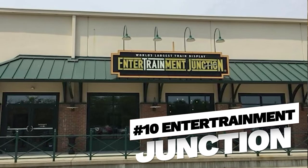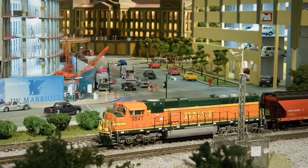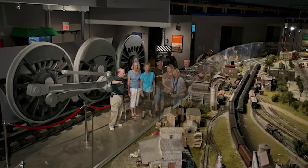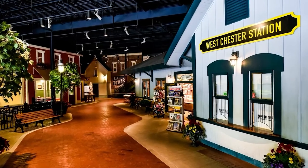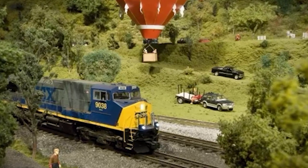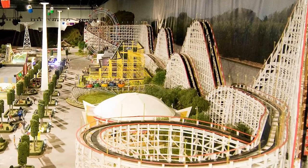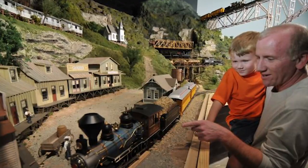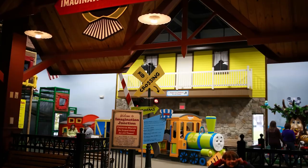Number ten, Entertainment Junction. All aboard! Entertainment Junction is a paradise for train enthusiasts of all ages. I know Gabby really likes this place too. This massive indoor train-themed attraction features the world's largest indoor train display with over two miles of track and hundreds of model trains running through intricately crafted landscapes. Kids can also enjoy a play area, interactive exhibits, and a fun house-themed maze. It's a train lover's dream come true — you're going to have to check this out, especially on a rainy day.